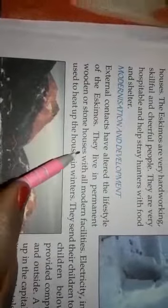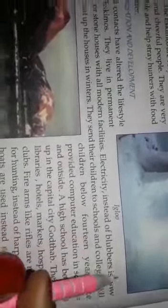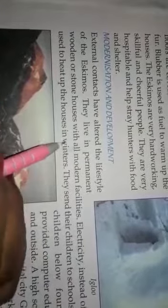The Eskimos are very hardworking, skillful and cheerful people. They are very hospitable and help stray hunters with food and shelter. Modernization and development: external contacts have altered the lifestyle of the Eskimos. They now live in permanent wooden or stone houses with all modern facilities. Electricity, instead of blubber, is now used to heat up the houses in winters.